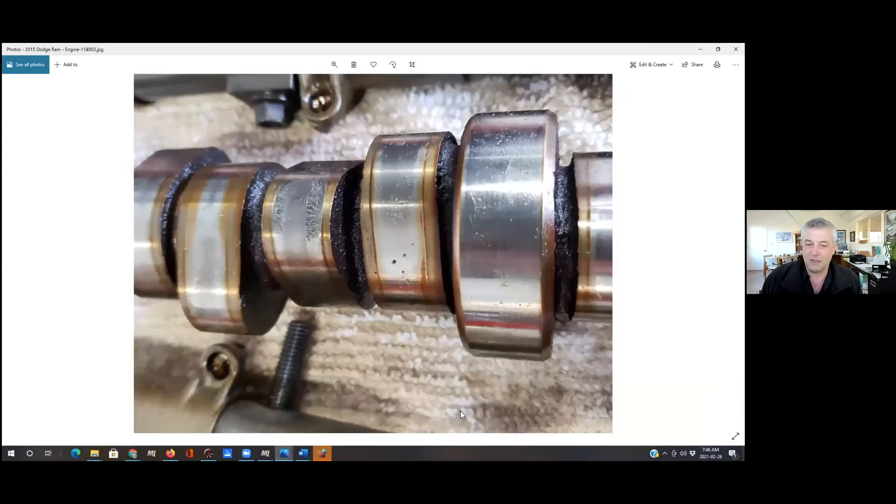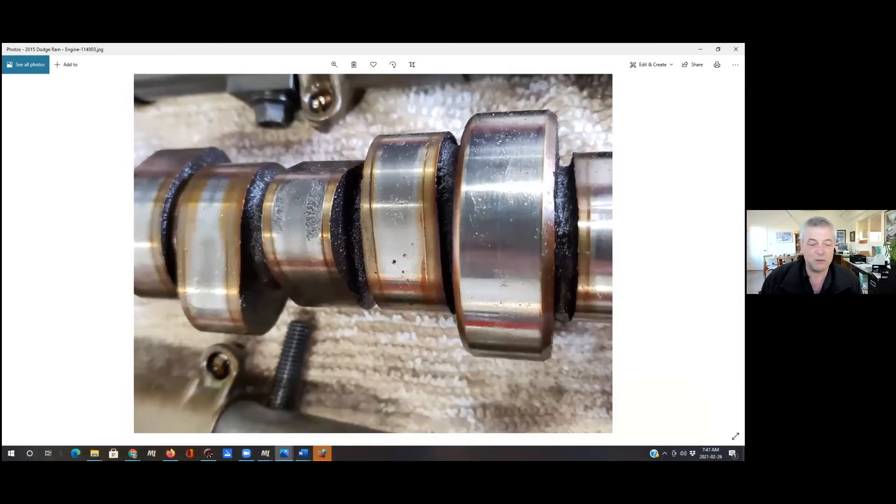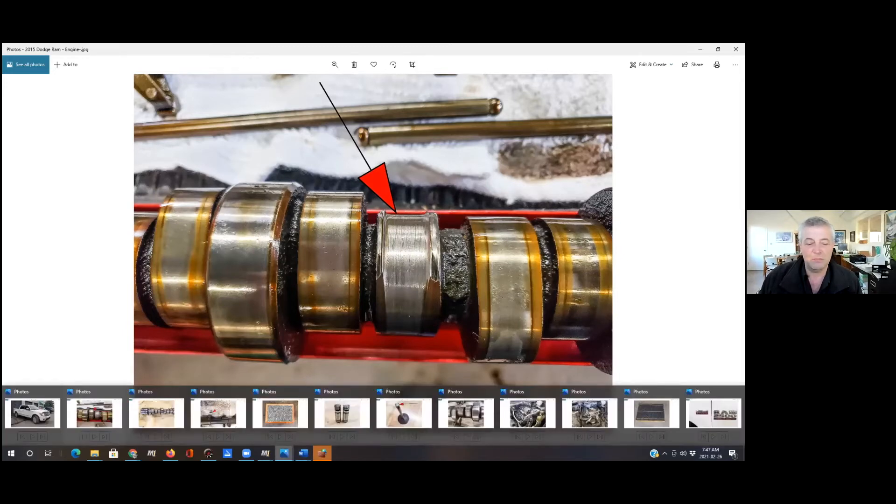Here's the camshaft — a couple of lobes with some bad wear, but this isn't even the really bad lobe; a number of them were badly worn. There's the bad one — that lobe is completely worn off. You can see it's kind of an egg-shaped item, but the egginess is completely gone here. What happens is the lifter — these are roller lifters, they have a roller bearing that rolls on the camshaft for low friction — but over time the roller bearings fail and it just ends up grinding the cam lobe down.